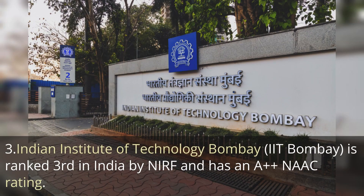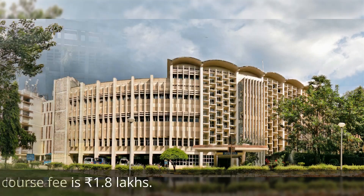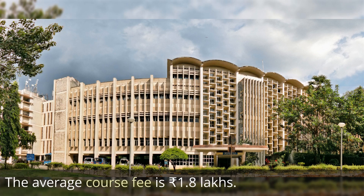The third one is IIT Bombay, ranked third in India by NIRF ranking and has a NAAC affiliation of A++. It has a user rating of 4.5 out of 5 and the average course fee is 1.8 lakh rupees.